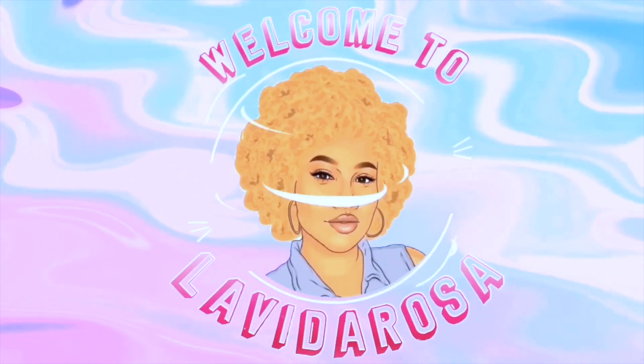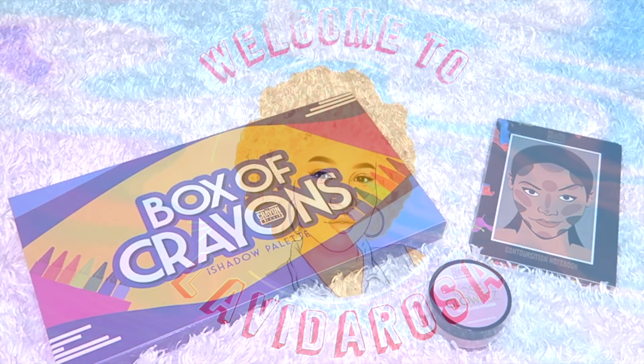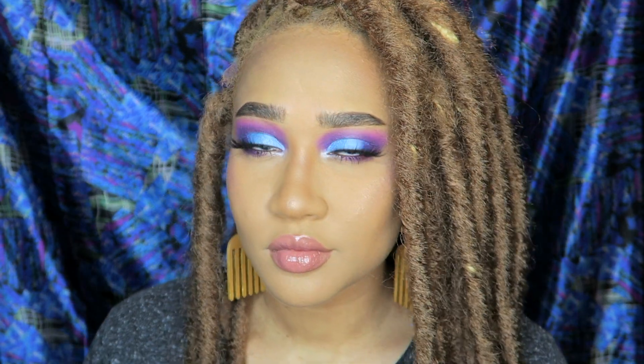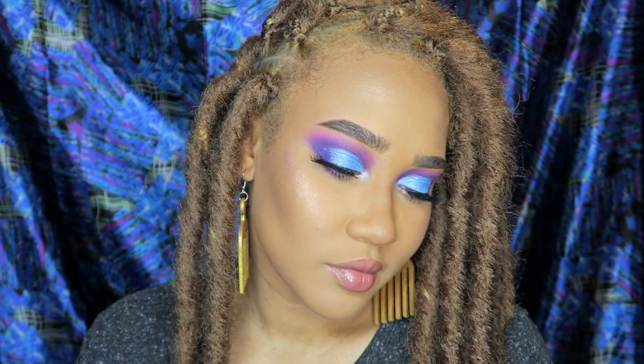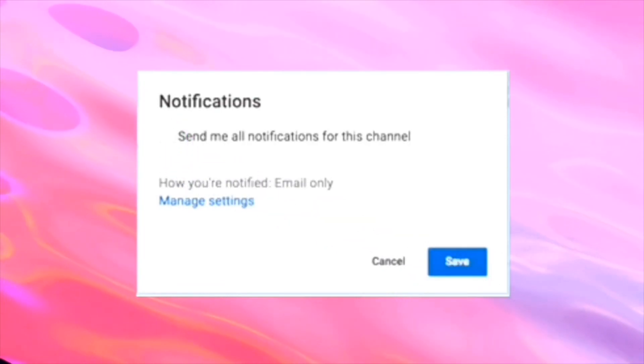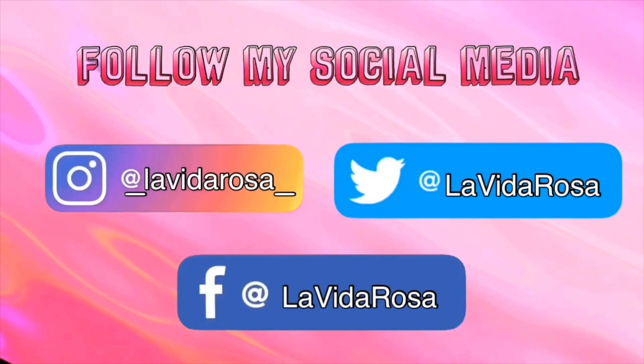Welcome to La Vida Rosa, I'm your host Pinky, and today I'm going to be playing around with some makeup from The Crayon Case. If you'd like to see more, stay tuned, make sure you subscribe, turn on your notifications, and follow me on social media. Without further ado, let's get into this video.